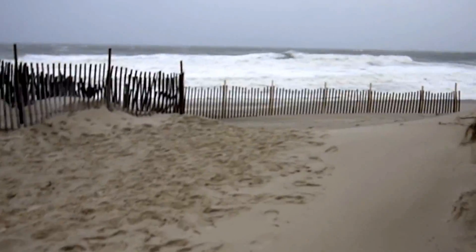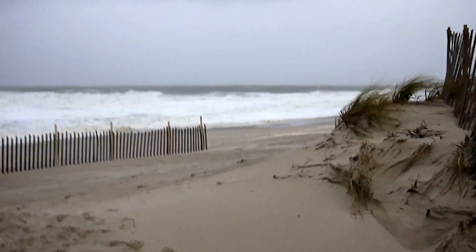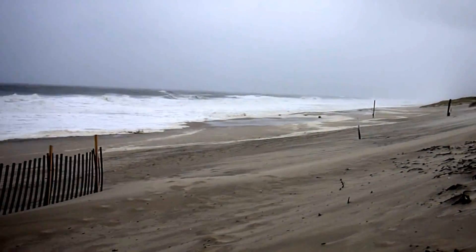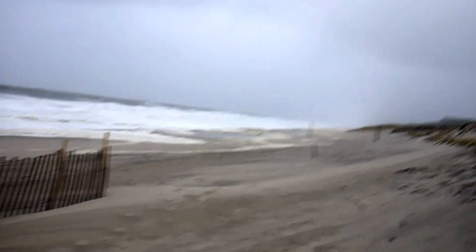If you step a little further into the wind, which I'll attempt to do right now, you can begin to feel the impact of the wind and the sand. And you can see how the beach has been scoured and how the water has opened up.